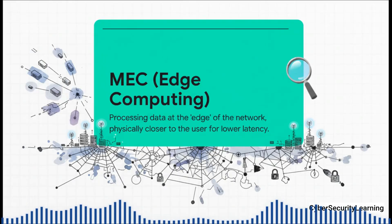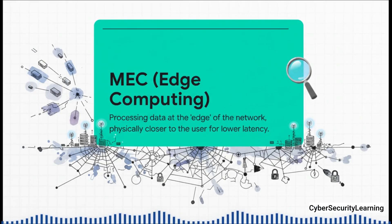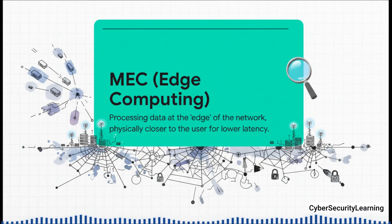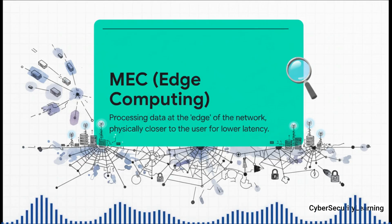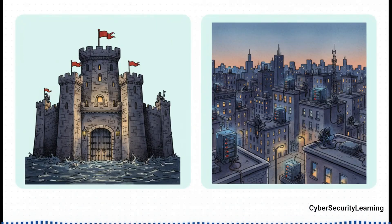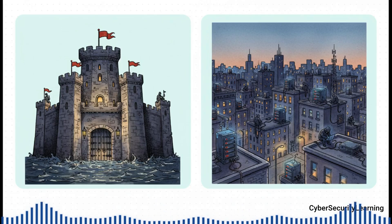Next up is another huge shift: MEC, or multi-access edge computing. To get those near-instant response times 5G is famous for, you can't waste time sending data all the way to a central data center and back. MEC pushes the computing power out to the edge of the network, way closer to you and your devices. It's one thing to defend a single, massive, bunker-like data center. It is a completely different and way harder problem to physically and digitally secure thousands of mini servers scattered all over a city, on cell towers and office buildings, maybe on a street corner.